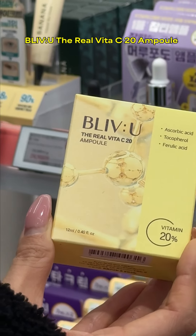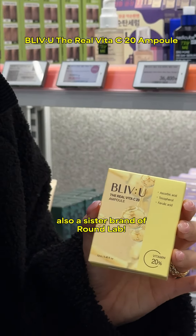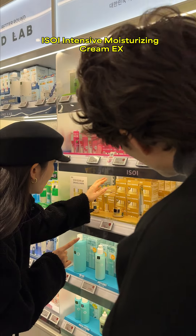For serum recommendation, I wanted to recommend a brand to Jardal that's not really well known yet globally, but I know it's gonna be more popular globally very soon. This serum is so effective for sunspots and blemishes.